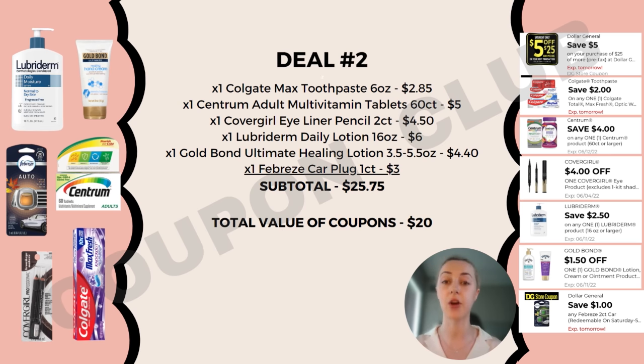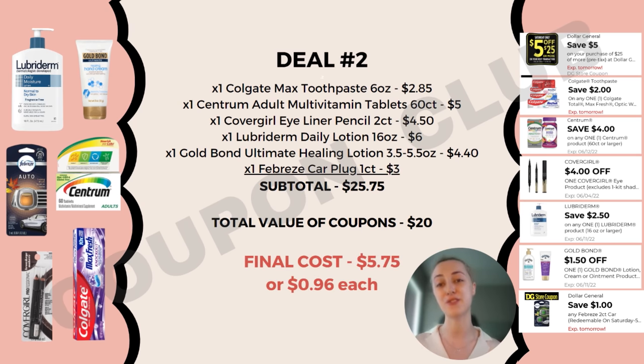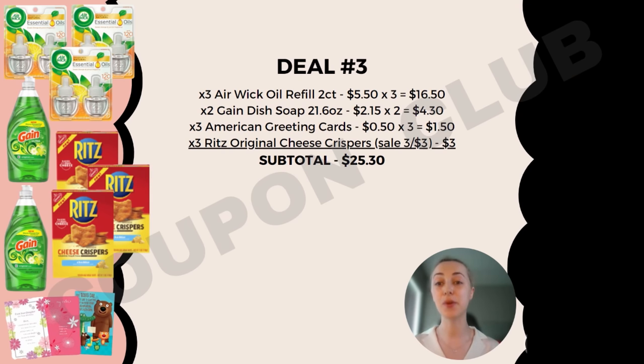We also have $4 off Covergirl eye products, $2.50 off Lubriderm, $1.50 off Gold Bond, and $1 off the Febreze car plug. That's $20 in coupons total, which means after coupons we're only paying $5.75 for all of these items — just 96 cents each. Not a bad deal for another breakdown where you can get items for less than a dollar each.